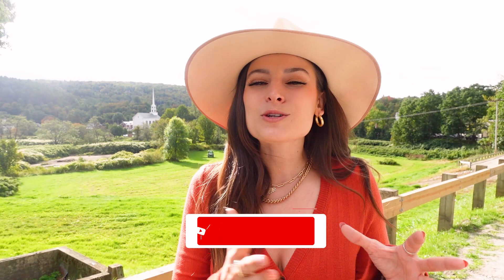Thanks for traveling through Stowe with me. If you found this video helpful, go ahead and hit that thumbs up. And while you're at it, why not subscribe for more travel tips and guides. If you want to see how these recommendations fit perfectly into a three-day itinerary, head to the link in the description of this video.